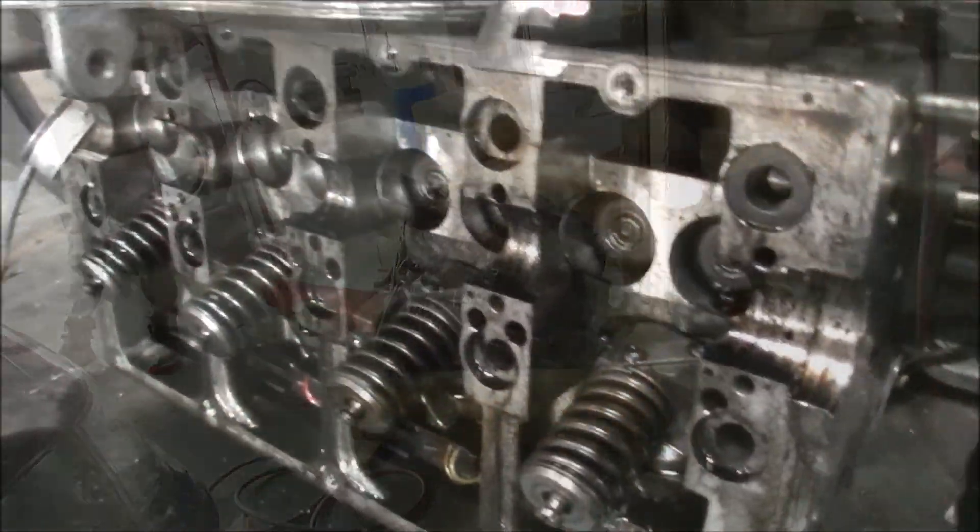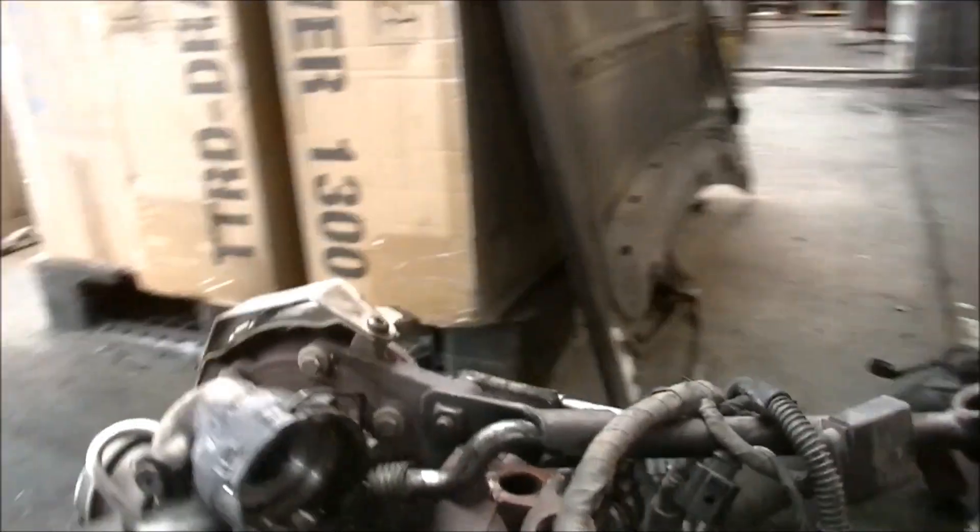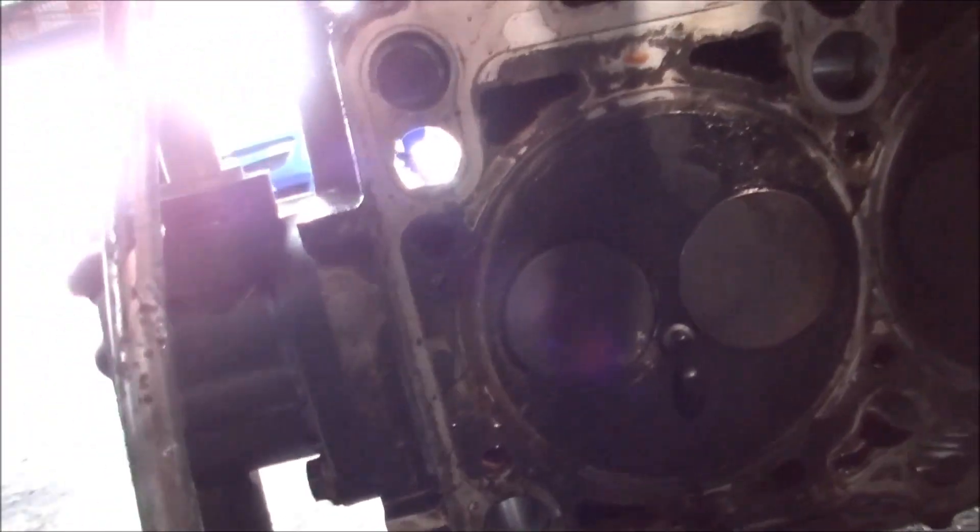It's a couple of days later. As you can see we've got the head off it. I looked around for any damage on the valves and that all appeared to be okay, which meant it has to be in the bottom end.